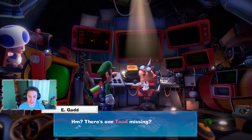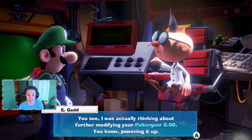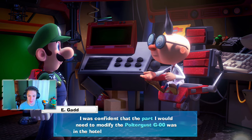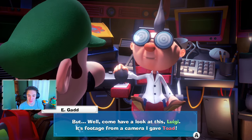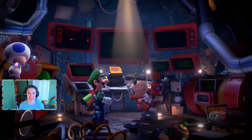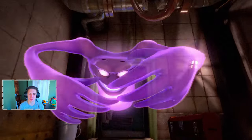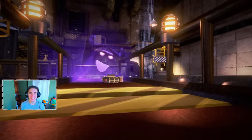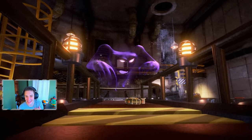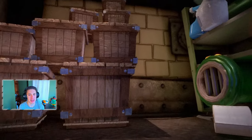Back at the lab — there's one Toad missing. Egad explains he was thinking about modifying the Poltergust G-00 and powering it up, and the part he needed was somewhere in the hotel, so he sent Toad to look for it. He shows footage from a camera he gave Toad. Toad definitely got captured — I traveled throughout every single floor in this mansion to save everybody and he goes out one time and gets captured!